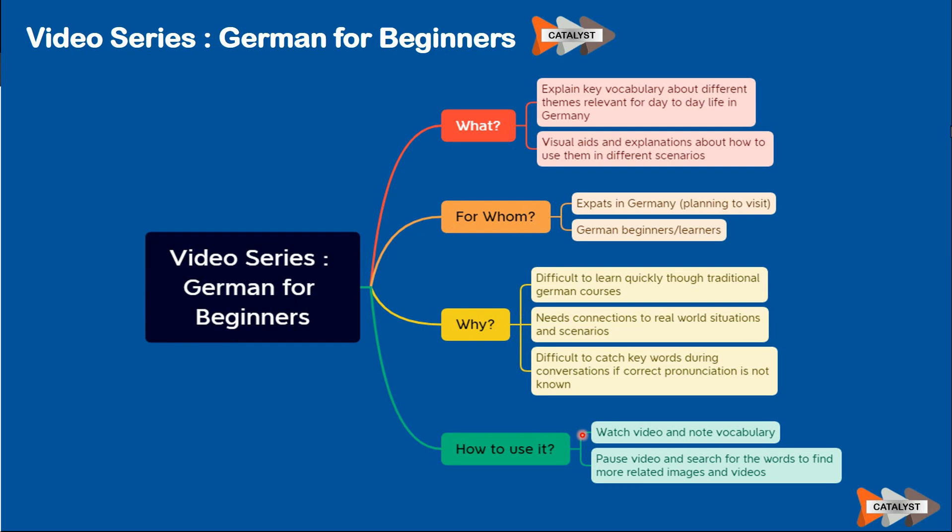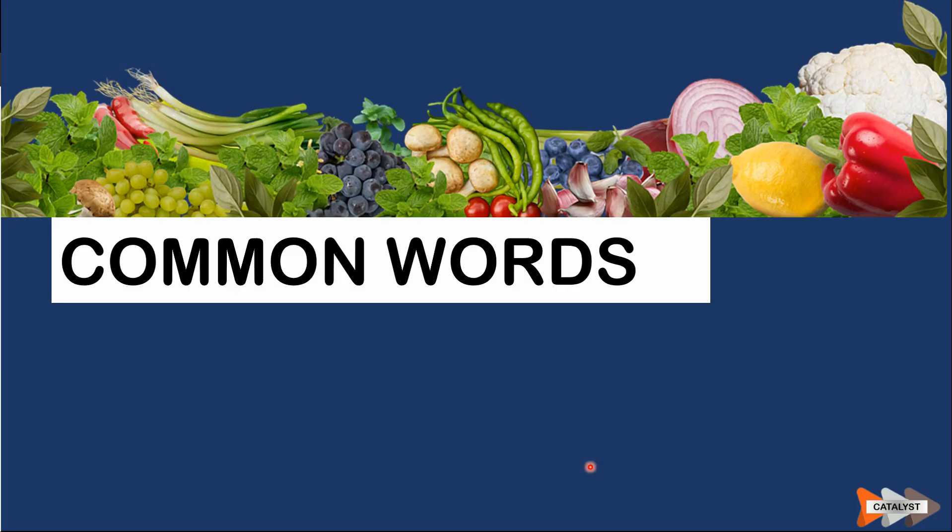Not everything is included in this video, but the key vocabulary is based on personal experiences, recommendations, and lessons learned from others who have faced similar situations. This video is prepared based on those inputs. Whenever necessary, feel free to pause the video and search for words to find images and other related videos to explore more details about the vocabulary you learn. With that, let's start. In this topic, let's begin with some common words you see in the context of a supermarket.